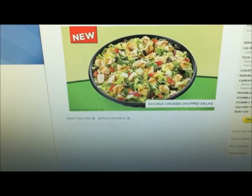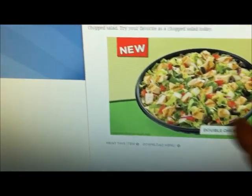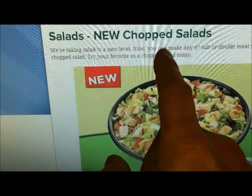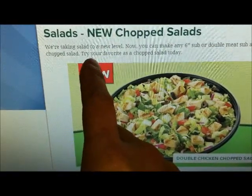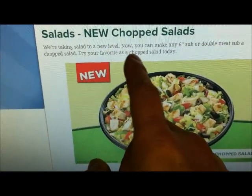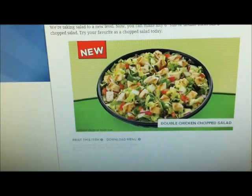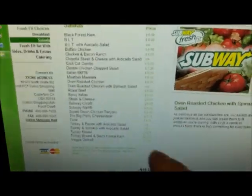Here's what they say: 'We're taking salads to a new level - now you can make any six inch sub a double meat sub, or a chopped salad. Try a favorite chopped salad today.' I'm like, whatever. Not impressed.